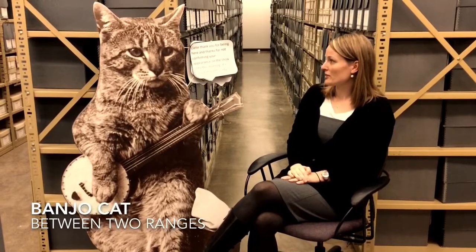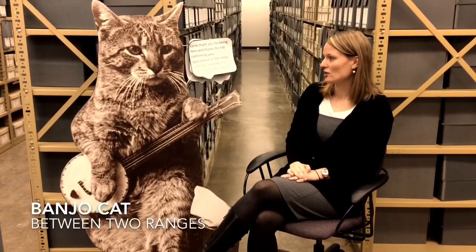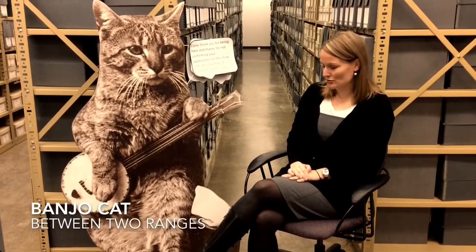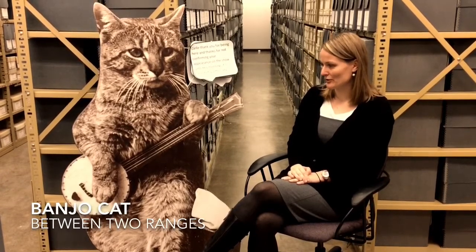Carly, thank you for being here — and thanks for not confirming your appearance on the show until this morning. It's called Etiquette, Lady. Well Banjo Cat, I'm so sorry. I've been very busy and I should have gotten back to you sooner. I apologize.